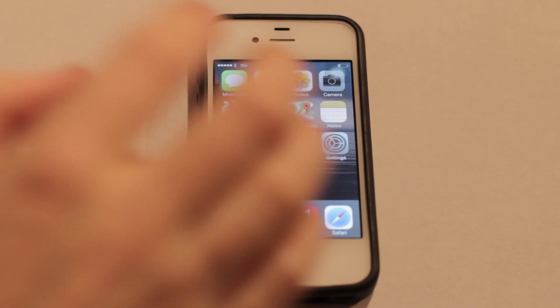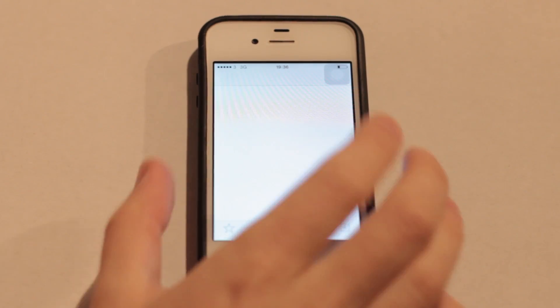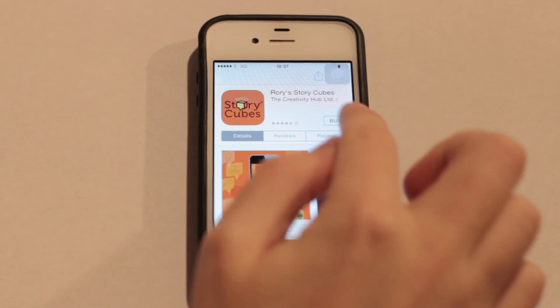Hello everyone, my name is Nathan Hughes. I'm 26 and I'm from Belfast, and today I downloaded on my iPhone Rory's Story Cubes. The app itself is very easy to find — I just typed in Rory's Story Cubes into the Apple App Store and it came up very quickly. The app itself is £1.49.